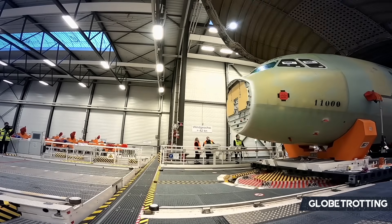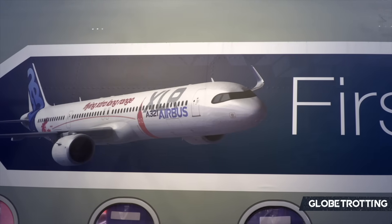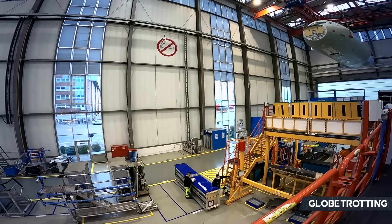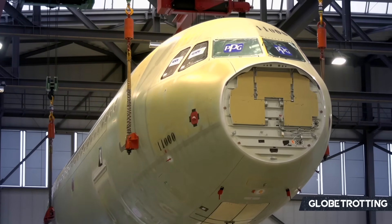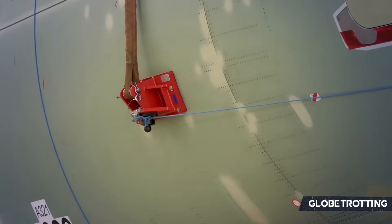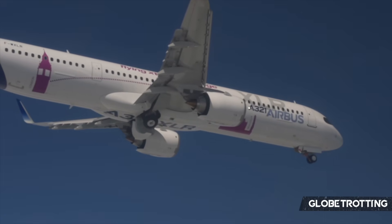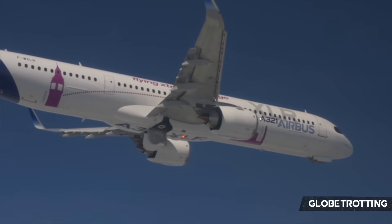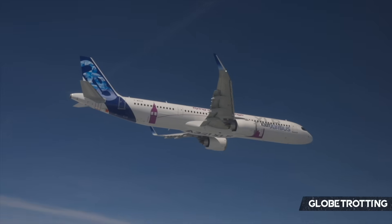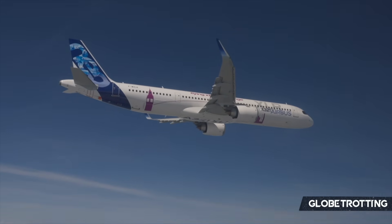The Airbus A321XLR was launched in 2019 at the Paris Air Show. The aircraft represents the future for single aisle families as more airlines require flexibility for their day-to-day operations. Designed to extend the range of its predecessor, the LR, the XLR offers a range of upwards of 4,700 nautical miles. As a result, this enables airlines to operate point-to-point routes previously only feasible with larger wide-body planes.